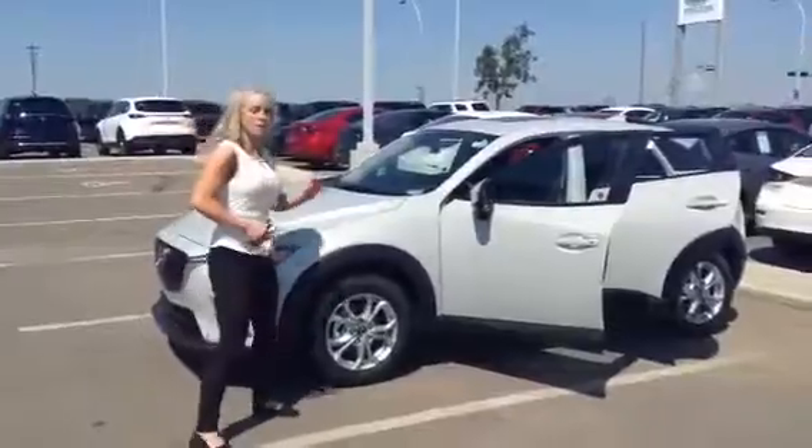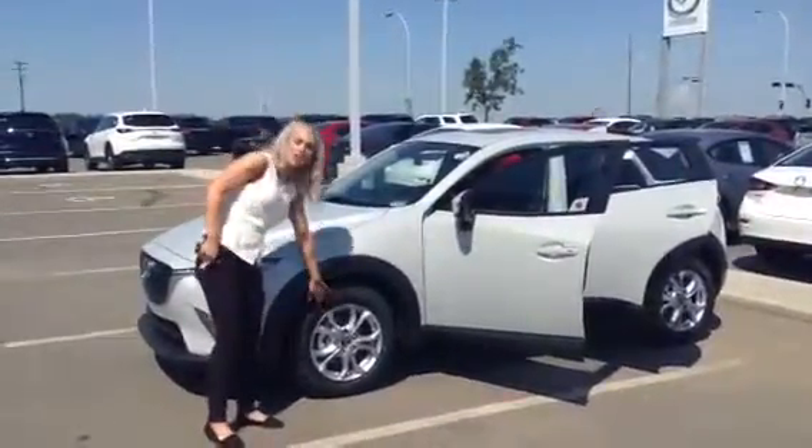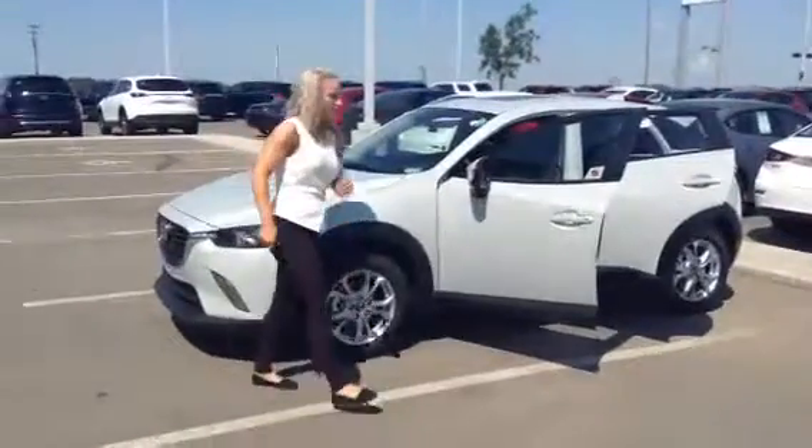You've got that hatchback look. I picked the GSL trim line for you. You have your alloy rims right here.